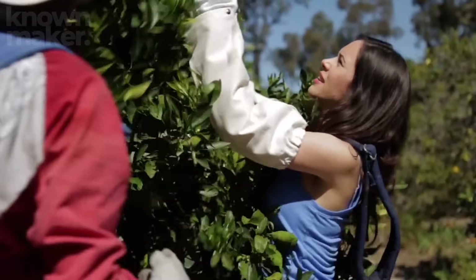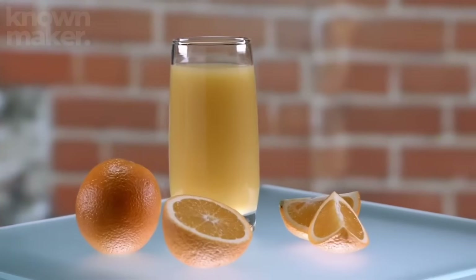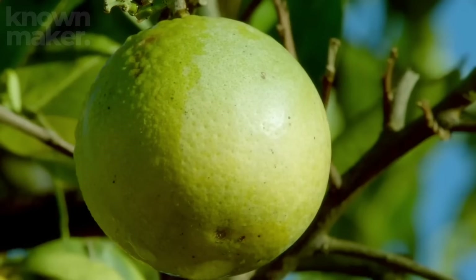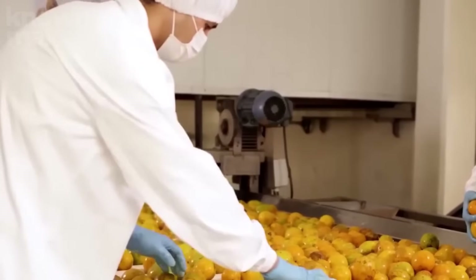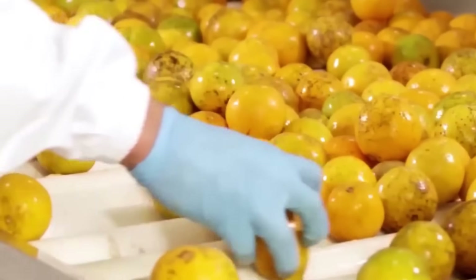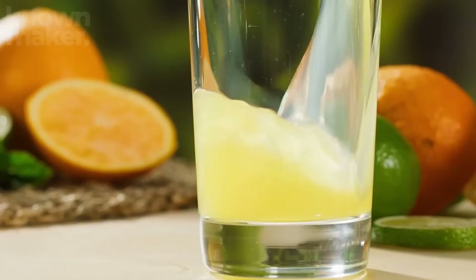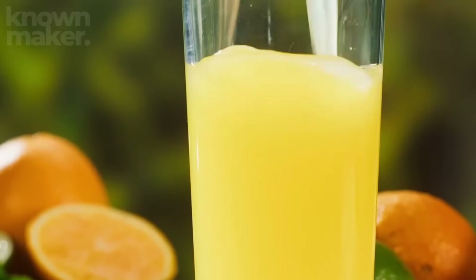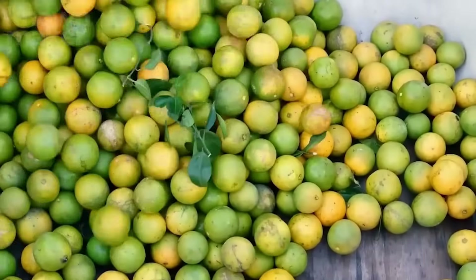You might be wondering: why do some oranges look green? Believe it or not, color isn't a ripeness indicator for oranges — it's all about temperature, not time. Cooler nights turn peels orange, while warmer nights can turn them green again. But don't worry, the green ones are just as ripe and juicy as their orange cousins. They're just rocking a different outfit.